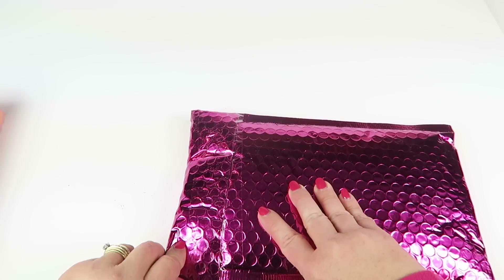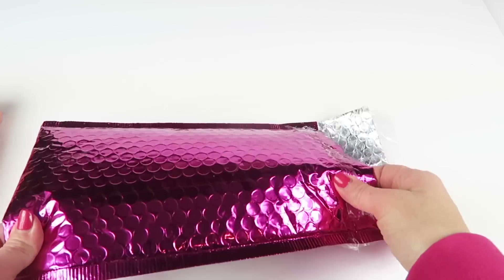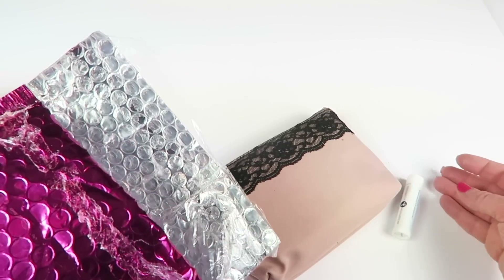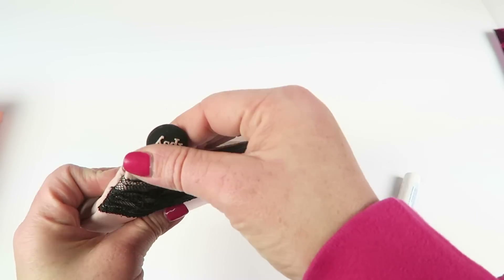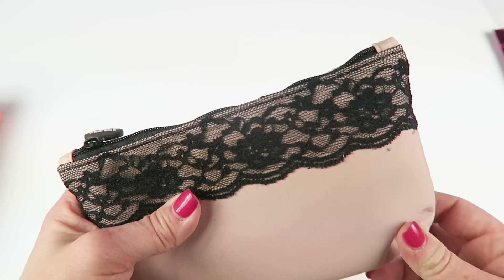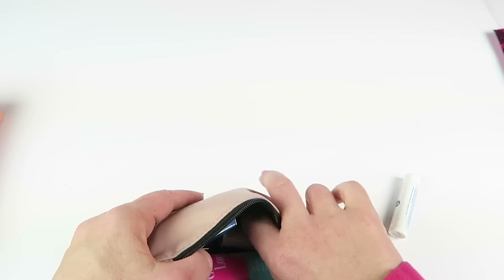This one's taped and sealed. If you subscribe to ipsy, save your mailers — you can put a mailing label on the other side and they make great mailers if you have to mail something to someone else. There's a bag this month that looks like a little clutch, or something that would match some lingerie.